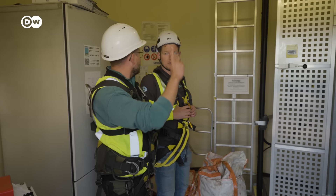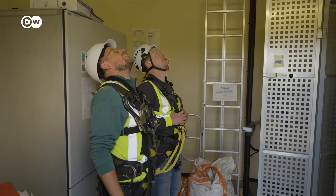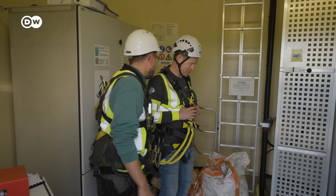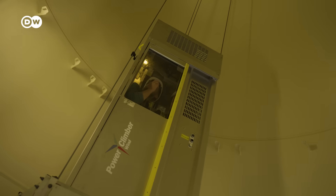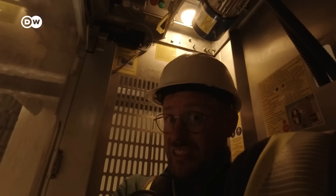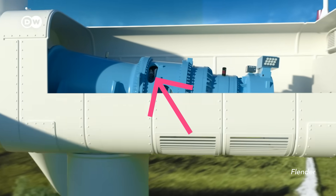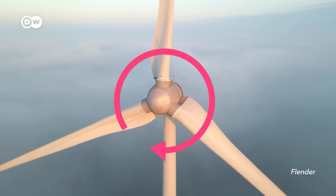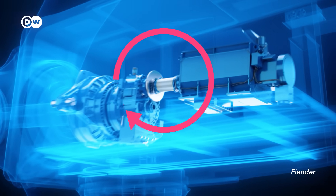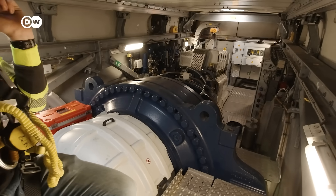How high are we going up? 94 meters. A little bit afraid of heights, but let's do it. We're headed towards the heart of the turbine, the nacelle. It holds the turbine's most vital parts: the gearbox, which increases the blades' slow rotational speed, and the generator in the back — that's what turns the spinning of the blades into an electric current. Everything is wired and bolted together in a specific order that Tim and his team have to follow backwards to dismantle it.